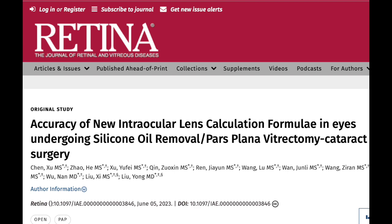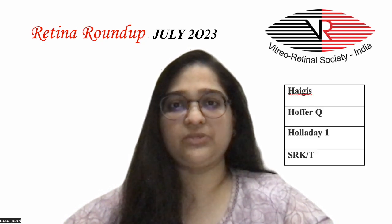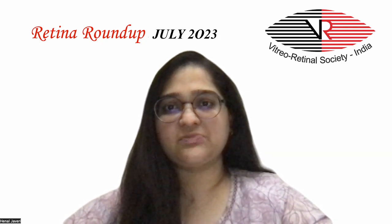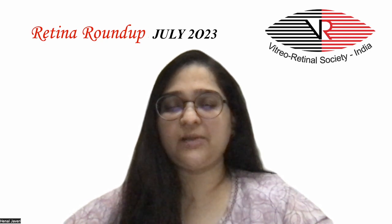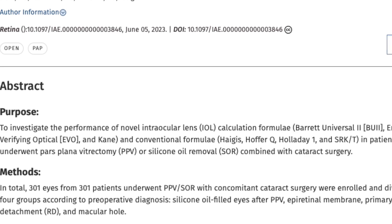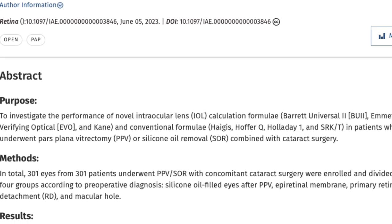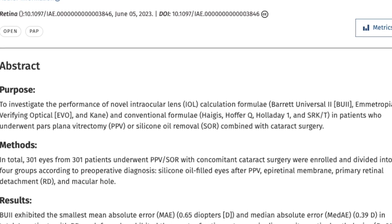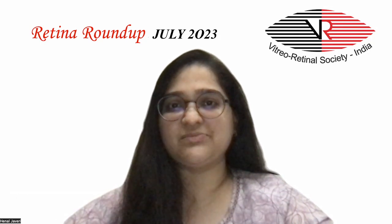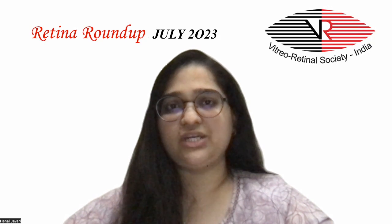The next study discusses the accuracy of novel intraocular lens calculation formulae — the Barrett's Universal II, Emmetropia Verifying Optical, and Kane — versus conventional formulae — Haigis, Hoffer-Q, Holladay-1, and SRKT — in patients who underwent pars plana vitrectomy or silicone oil removal combined with cataract surgery. 301 patients were divided into four groups: silicone oil-filled eyes after PPV, epiretinal membrane, primary retinal detachment, and macular hole. The Barrett's Universal II exhibited the smallest mean absolute error and median absolute error overall. In patients with retinal detachment, each formula exhibited the worst refractive outcomes in diverse vitreo-retinal pathologies and no difference in accuracy between the seven formulas was seen.